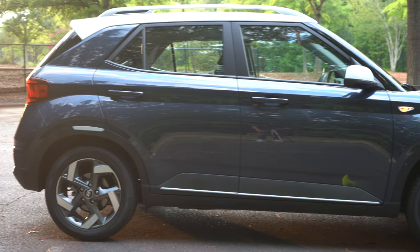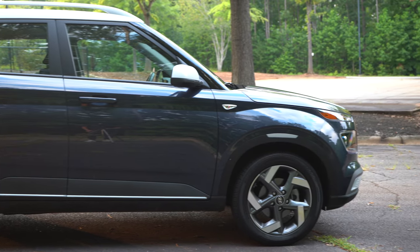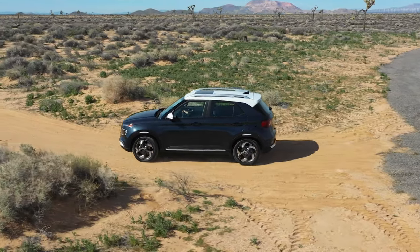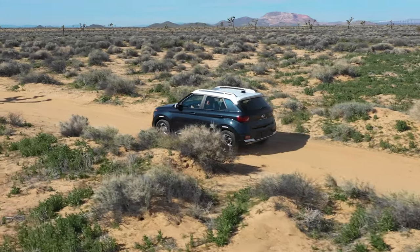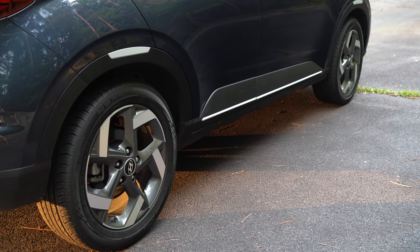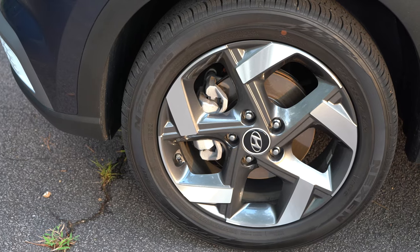This vehicle also gets about 30 in the city and 33 on the highway, and you're going to be able to put regular fuel in here. This vehicle has a four-star safety rating — something to note. Hyundai, Kia, Genesis always do a pretty good job making safe vehicles. You've got 17-inch wheels with 205-width tires in all four corners — very skinny tires — and they're decent, no problems there.